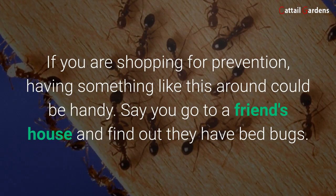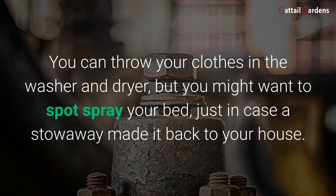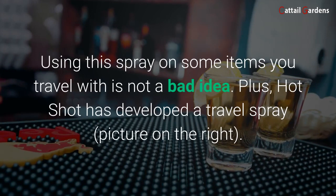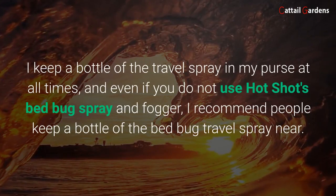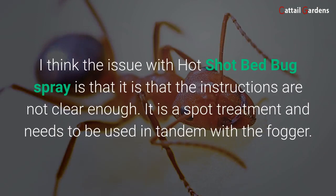If you are shopping for prevention, having something like this around could be handy. Say you go to a friend's house and find out they have bed bugs — you can throw your clothes in the washer and dryer, but you might want to spot spray your bed just in case a stowaway made it back to your house. You might want to spray the bottom of your bag so bed bugs in infested places will be less likely to choose you as their target. Using this spray on some items you travel with is not a bad idea. Plus, Hot Shot has developed a travel spray — I have only seen it sold at Amazon, Home Depot, and Walmart, but I think this product will be hugely popular. I keep a bottle of the travel spray in my purse at all times, and even if you do not use Hot Shot's bed bug spray and fogger, I recommend people keep a bottle of the bed bug travel spray nearby.